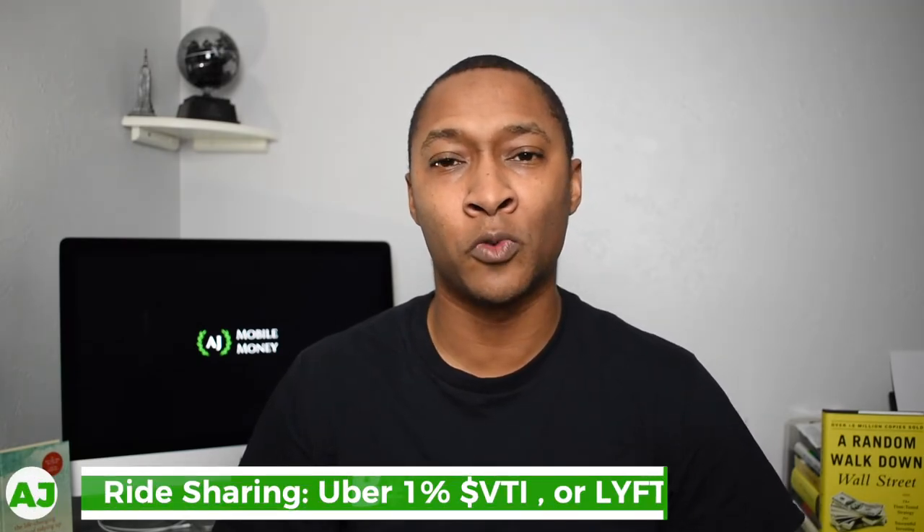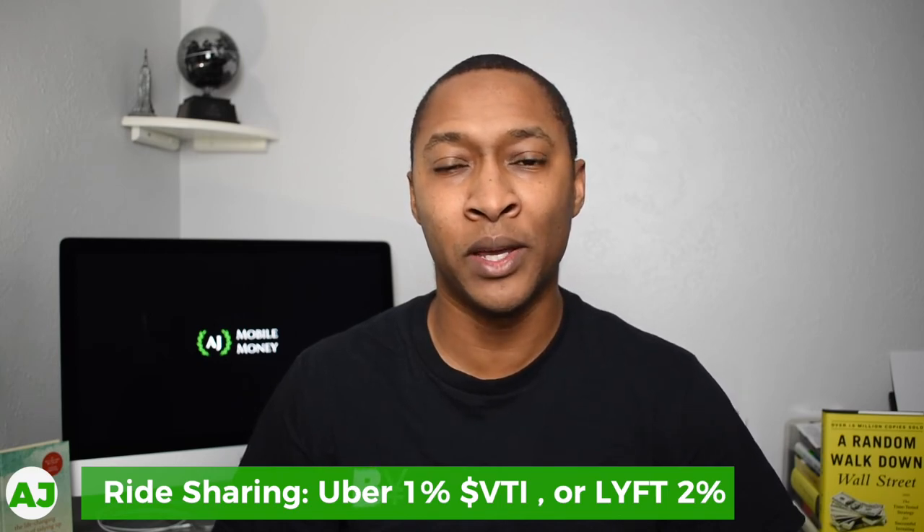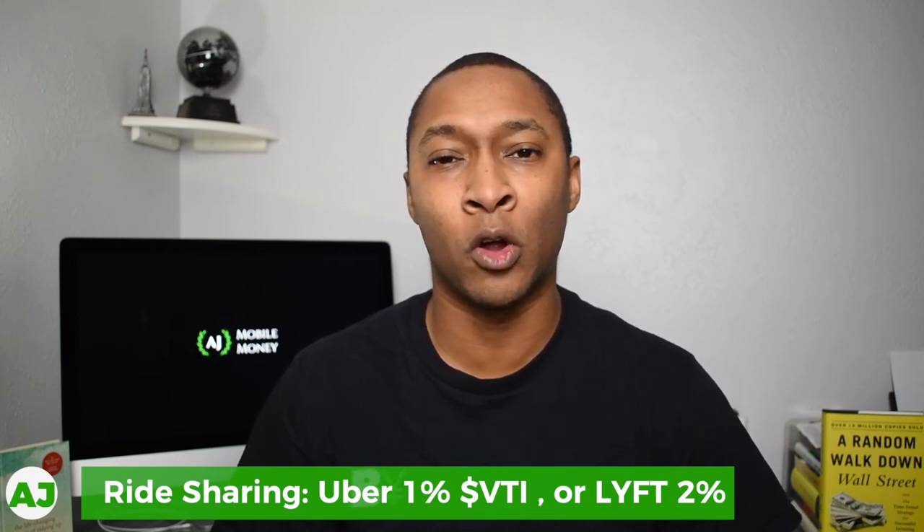The next category is Ride Sharing. The two biggest options are Uber and Lyft. This is one of the few categories where you have different amounts of cashback for each option — with Uber you get 1% cashback, but with Lyft you get 2% cashback. I personally have never used Lyft. I do have the application on my phone, but I don't use Lyft or Uber very often. Since I can choose the Vanguard Total Stock Market ETF as stockback with Uber, I chose Uber as my option.